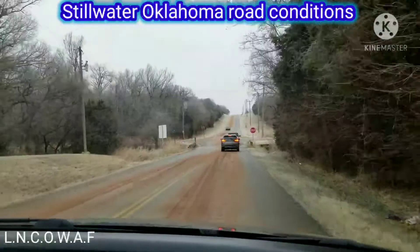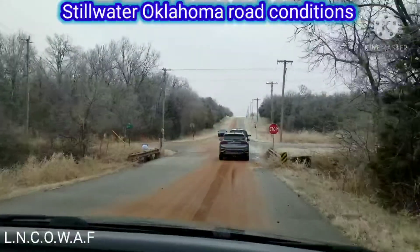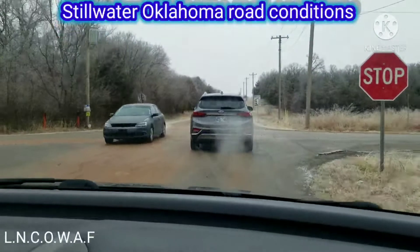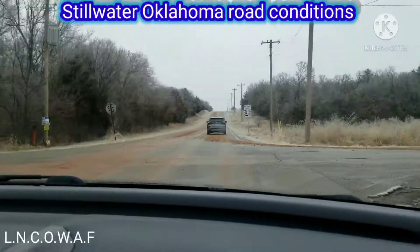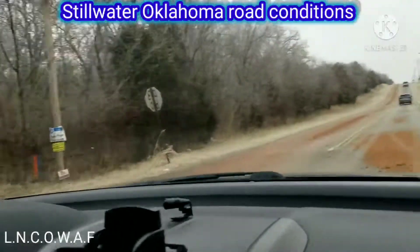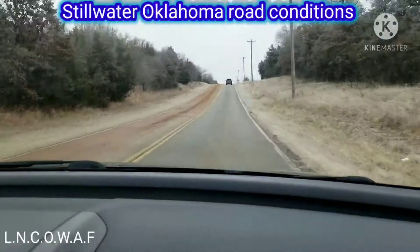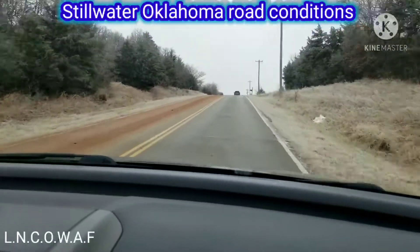Okay, treated here. This is Fairgrounds and MacElway, it's pretty broken up. That's been treated there, you can see which way the path took. It didn't do the full width. Yeah, it's always the northbound lanes that got the most sand on them.